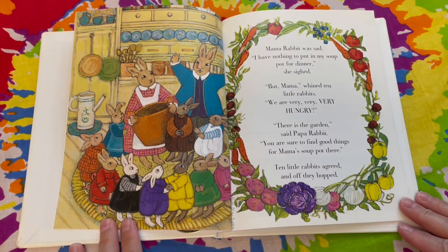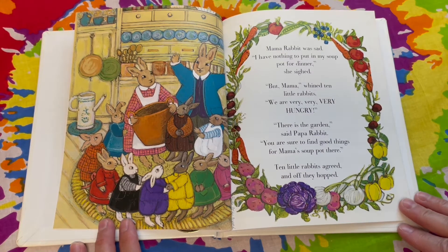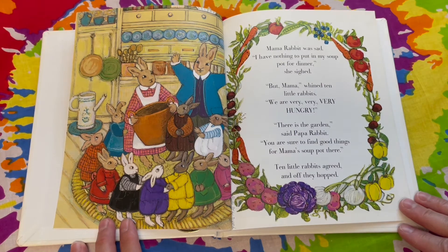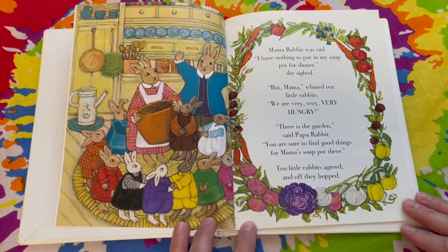Mama Rabbit was sad. "I have nothing to put in my soup pot for dinner," she sighed. "But Mama," whined Ten Little Rabbits, "we are very, very, very hungry." "There is the garden," said Papa Rabbit. "You are sure to find good things for Mama's soup pot there." Ten Little Rabbits agreed and off they hopped.